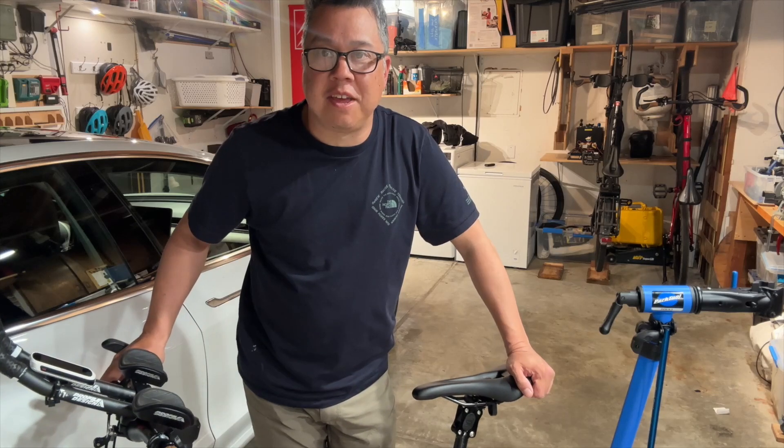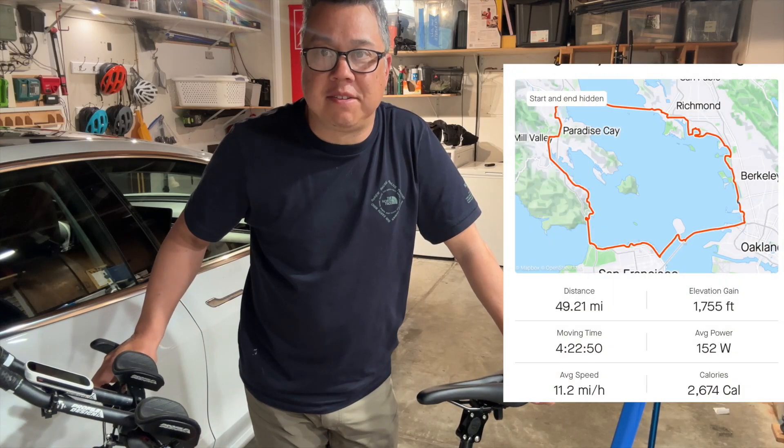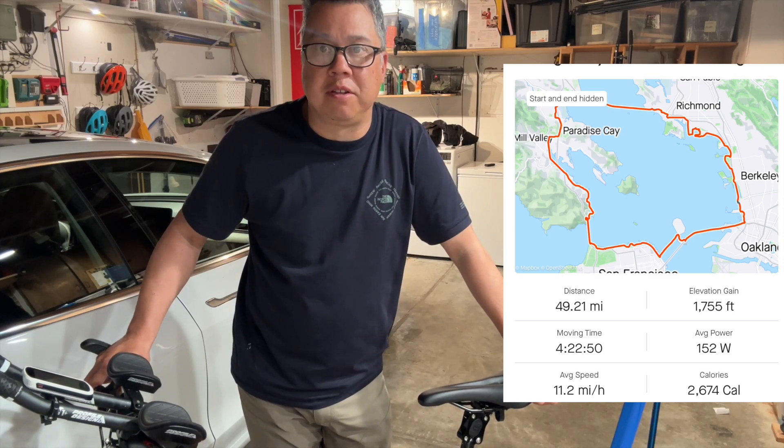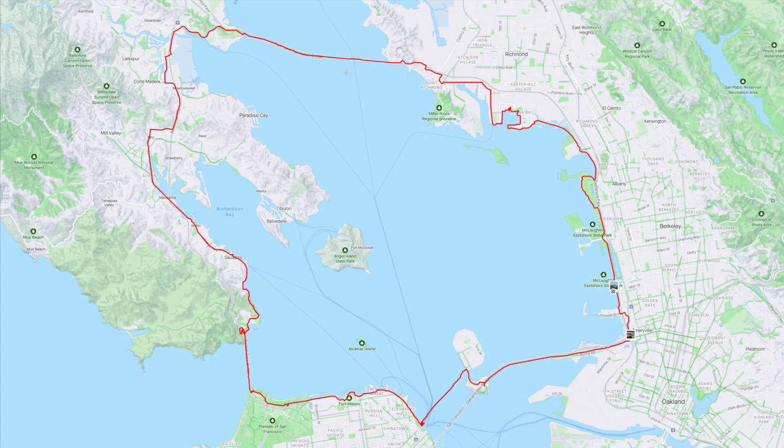Thanks again for tuning in. Today I'm going to take you on one of my favorite bike rides. I call it the Three Bridges Bike Trail. It's the Bay Trail around the San Francisco Bay. The three bridges we cross are the Bay Bridge, the Golden Gate, and the Richmond Bridge.